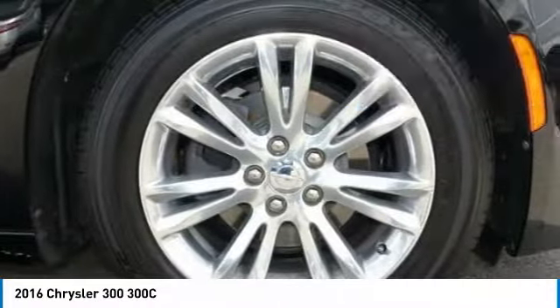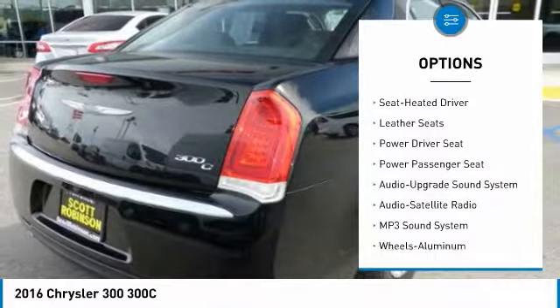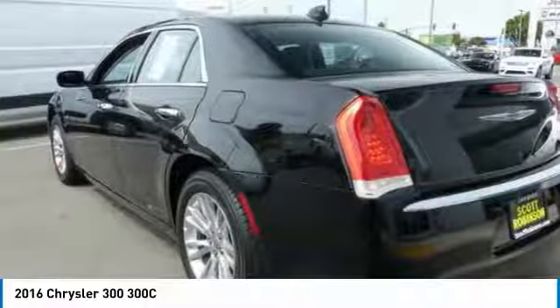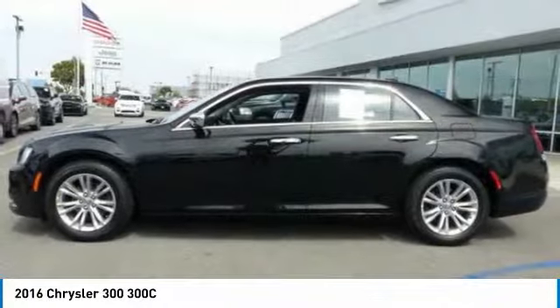Here are some of this vehicle's great options: traction control, navigation system, anti-lock braking system, power passenger seat, air conditioning, moonroof, Bluetooth wireless data link for hands-free phone, power steering, HomeLink garage door opener, and cruise control. Come take a test drive today.